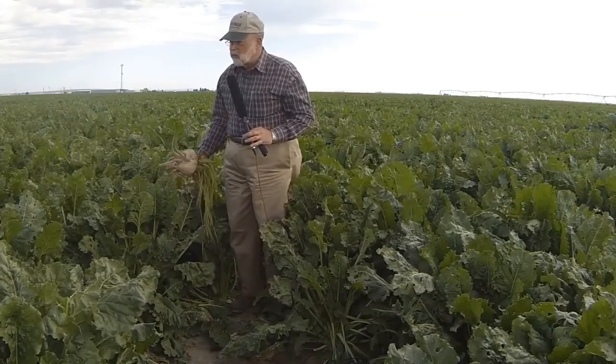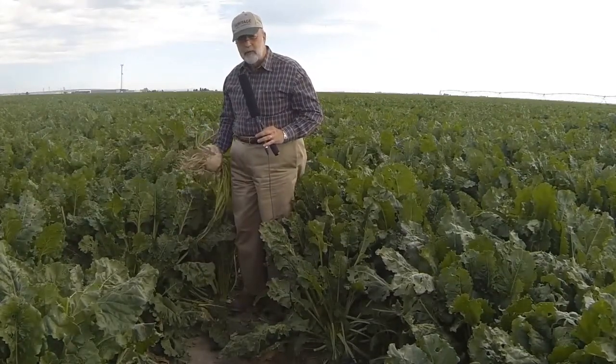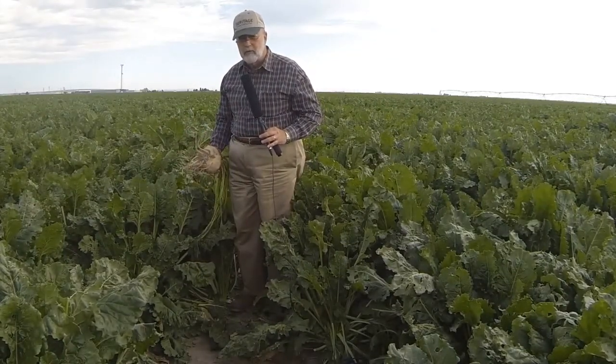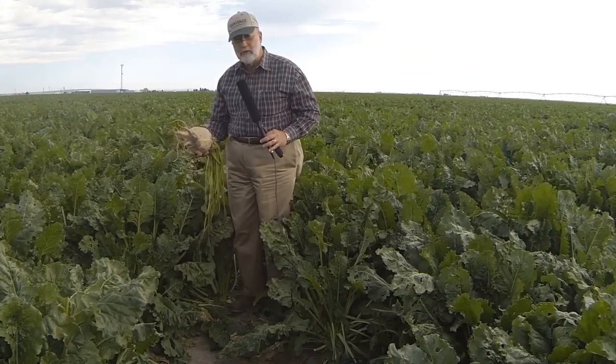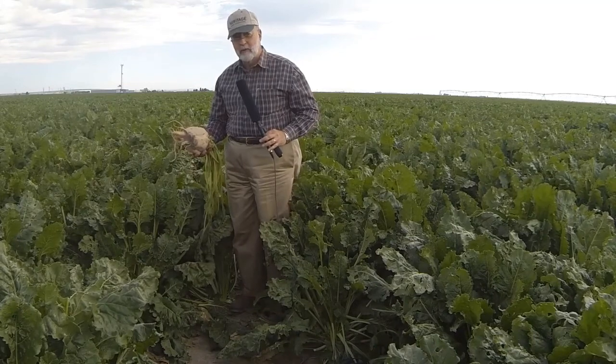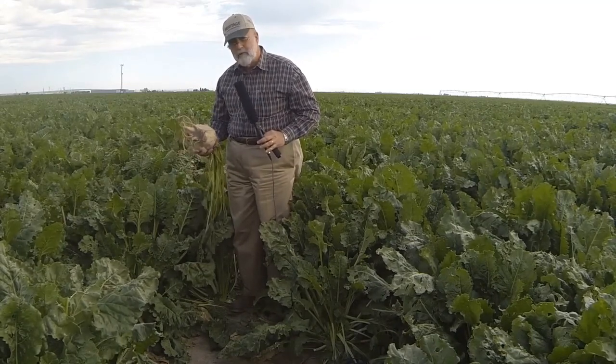My name is Stu Ellis and we're standing in South Central Idaho. This is a sugar beet field at Lake Matthews — phenomenal sugar beets, very large, with a lot of recoverable sugar. That's what it gets paid for.